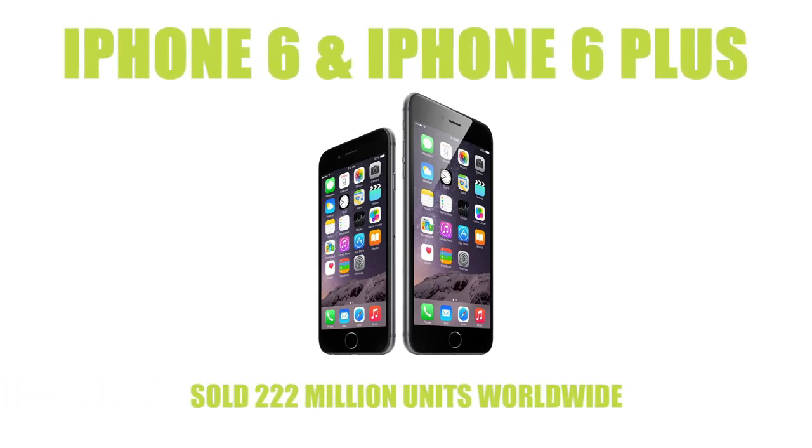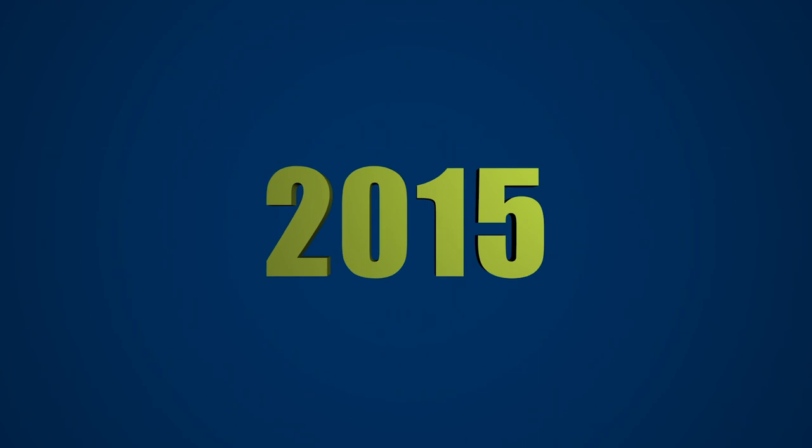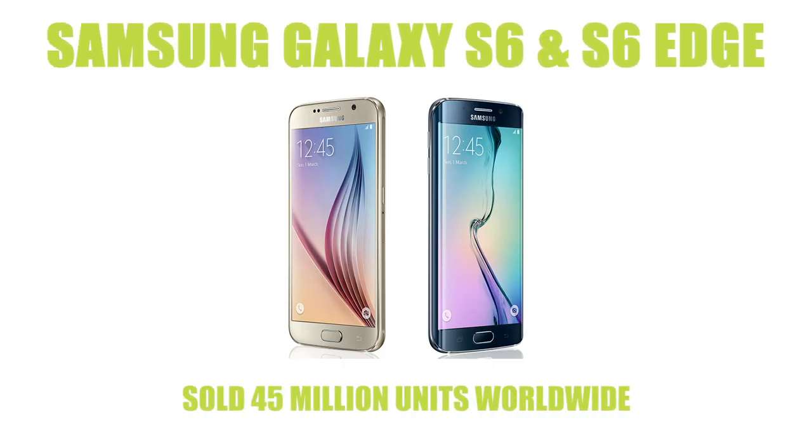The iPhone 6 and 6 Plus sold an unbelievable 222 million units, making it the second most popular device ever sold. Samsung found success in 2015 with their Samsung Galaxy S6 and S6 Edge - the curved edge display was a futuristic concept at the time and proved to be a success.